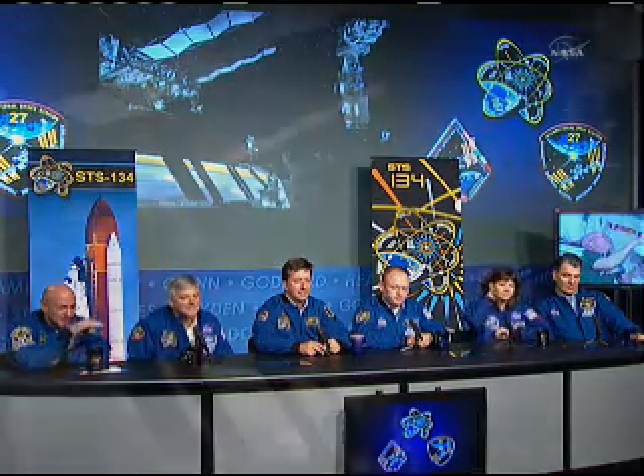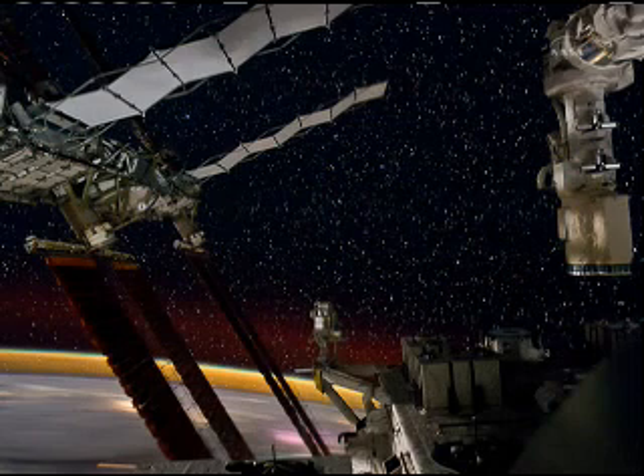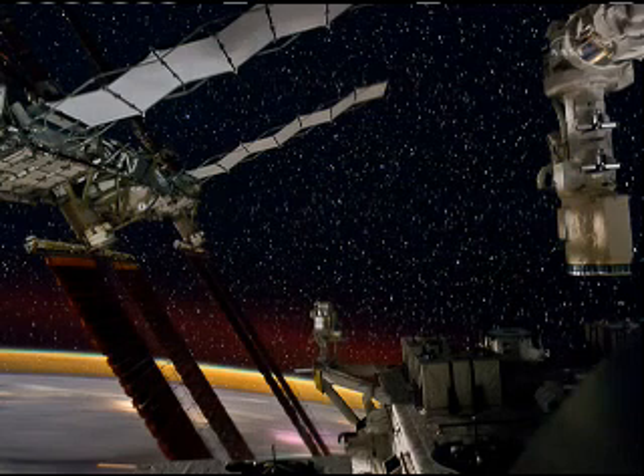We got some incredible photos during this mission. This is one where you can see the star field in the background with some of the new cameras and the limb of the Earth. That's the station end effector from the robotic arm.